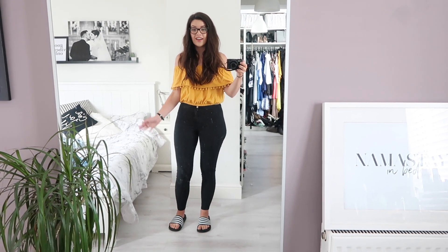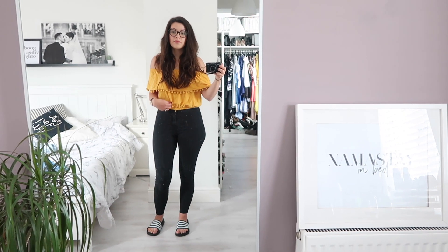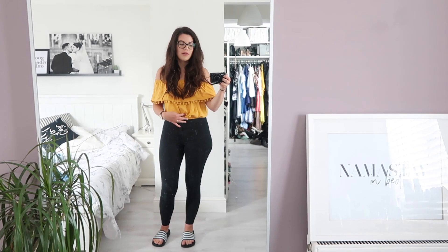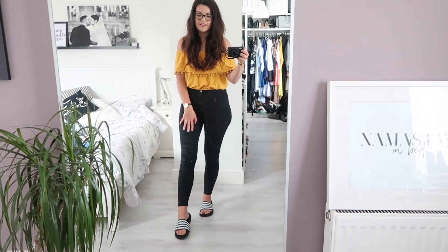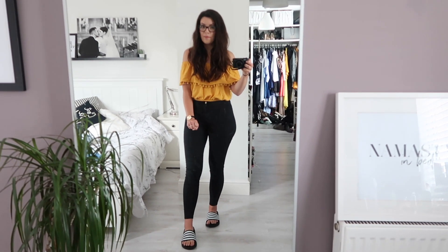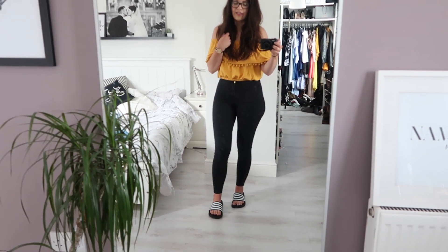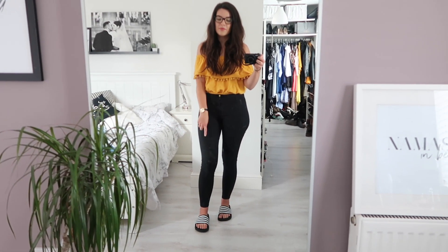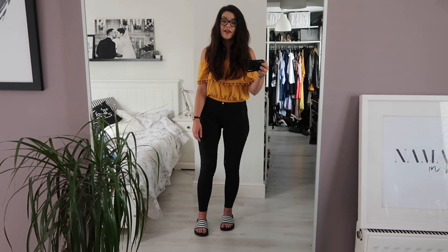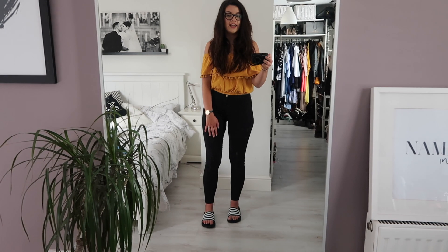Good morning! Today I have these black high-waisted skinny jeans on from Primark, teamed with this off-the-shoulder Bardot-style top with pom-pom detail in a lovely mustard colour — also from Primark. I have these sliders on; you've probably seen loads of people wearing them on Instagram. These were from Peacocks and they were £7 so I'm really pleased with those. I had to buy a size 7 as they're men's and start at a 7, but I thought it's quite nice to have them a bit bigger — a bit comfier. Today it's just around the house doing some filming and we've also got a park trip this afternoon, so just a casual day.